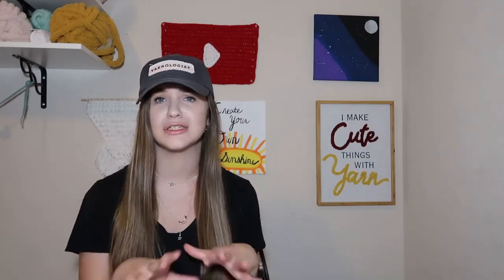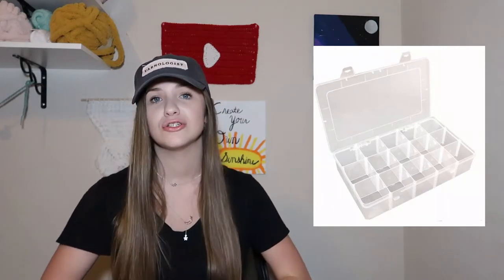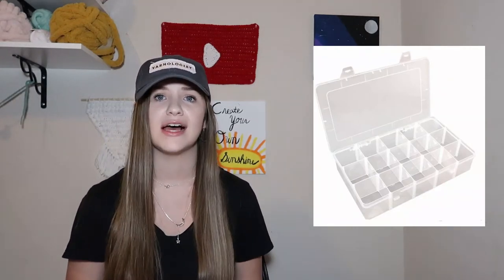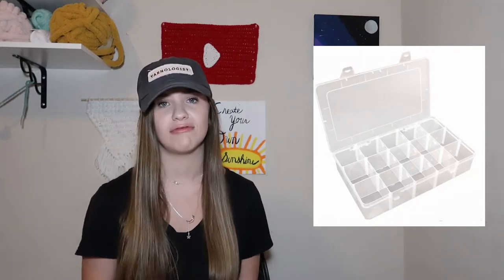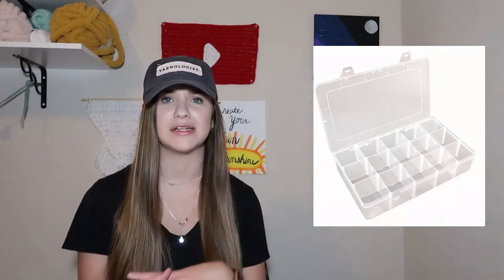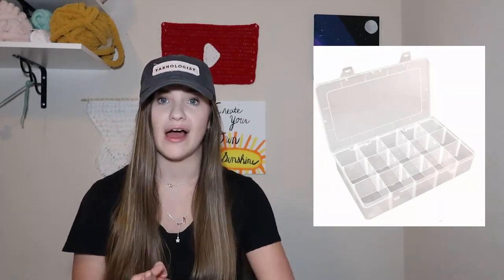Another idea is little clear containers — they don't necessarily have to be clear, but I personally have one from the dollar store that works really well for me. I use it to store safety eyes as well as yarn needles and extras for whenever I need them later, since they come in really big packs on Amazon, but you could also use that for hooks and needles.